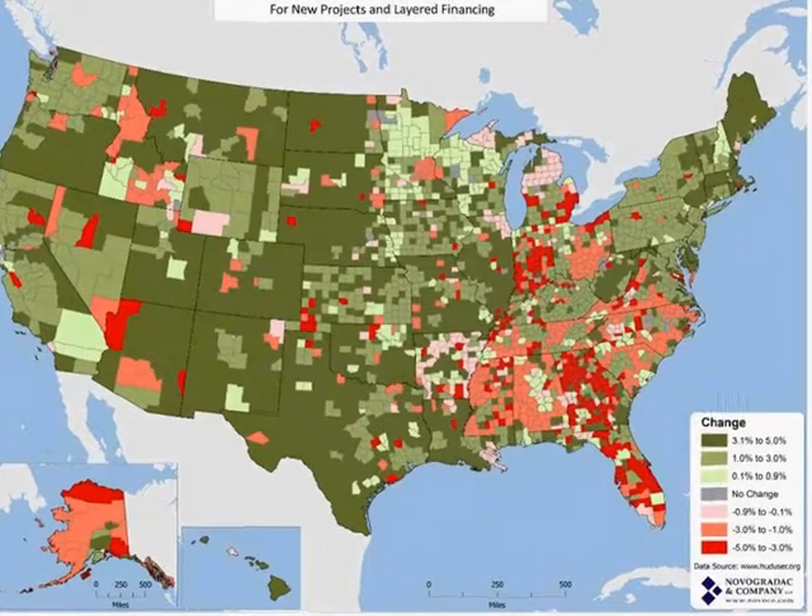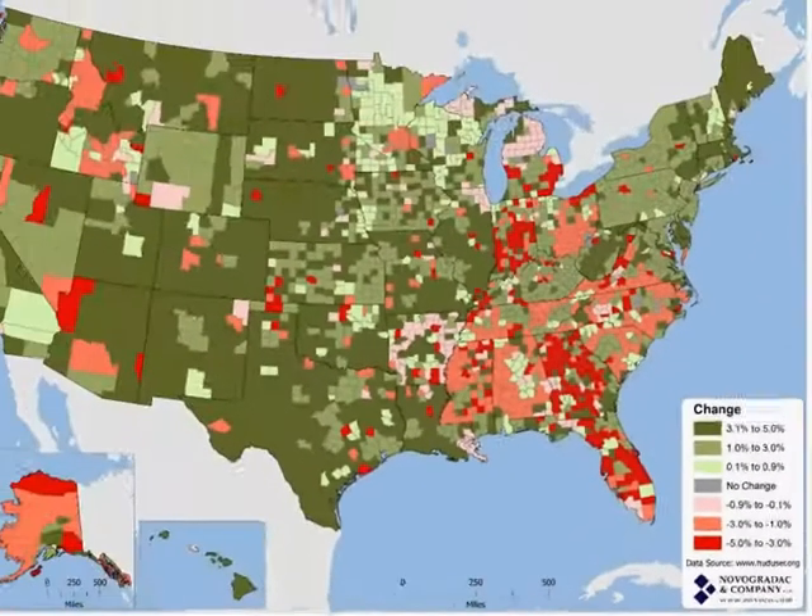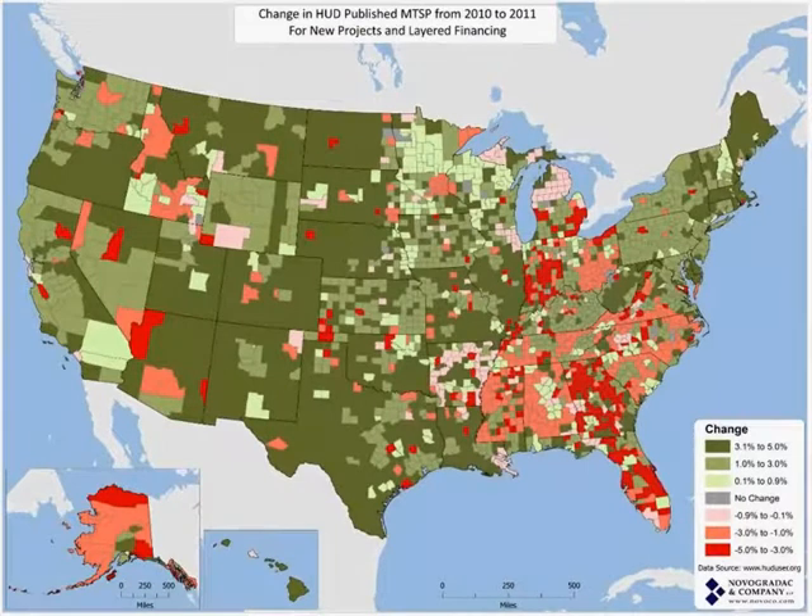One other thing you'll notice on this map: the change range is from -5% to 5%, because those are the floor and ceiling that HUD puts on our limits. So we didn't see anybody increase by more than 5% on this map. This is the bad news map.